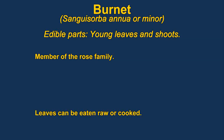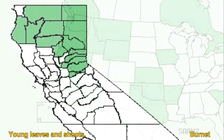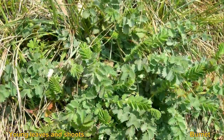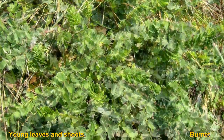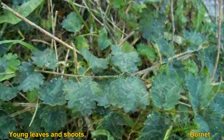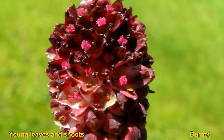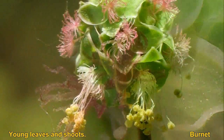The leaves of burnet can be eaten either raw or cooked. They are best before the plant comes into flower. The leaves are a little fiddly to collect and sometimes become bitter in the hot sun. They are quite nutritious, with almost 6% protein, 1% fat, and 11% carbohydrates. They are actually members of the rose family.